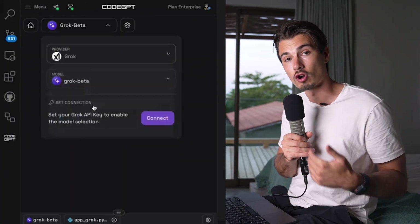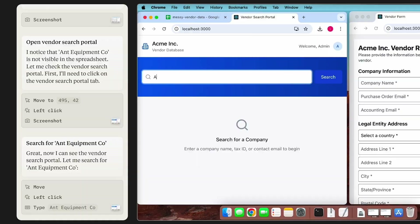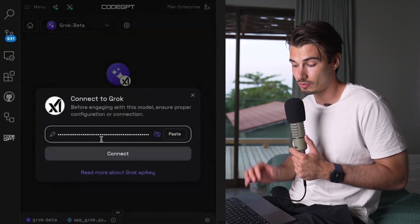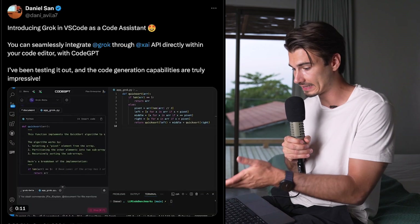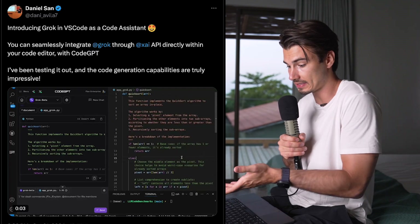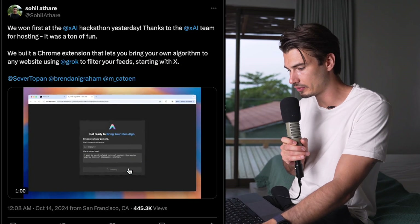Next up, X released their Grok API. This is Twitter/X's large language model with access to all Twitter data — that's its main advantage. Honestly, I don't know many people who use it regularly. The story has been that it's catching up to other players — the unique data is there, but quality of outputs and tooling haven't been there yet. Now there's an API you can build into applications and pay per use. One example: using it to generate code inside VS Code — though why you'd use Grok Beta over Sonnet 3.5 for code generation isn't entirely clear.